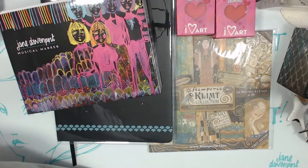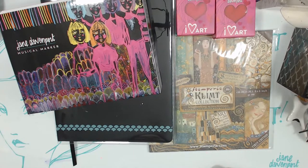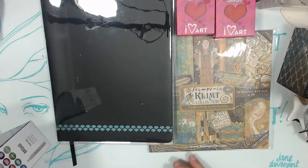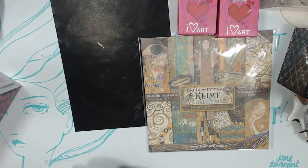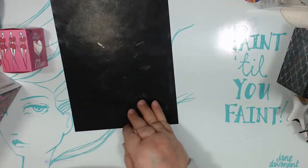Hi everyone, let's get my live chat up. How's it going? So we're going to have a book to share first, and I'll share some of Jane's new things. Then we're going to do some art journaling with Stamperia's new Kelp collection. And when I work in my black journal, which I haven't done in a while, so we'll see how it goes.